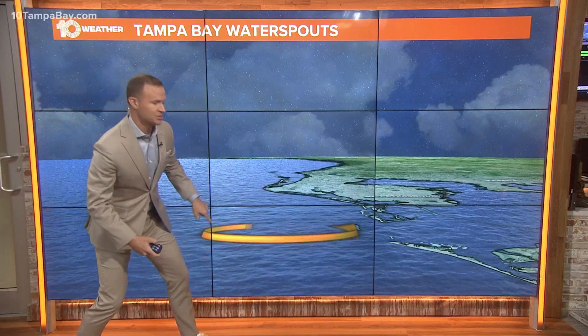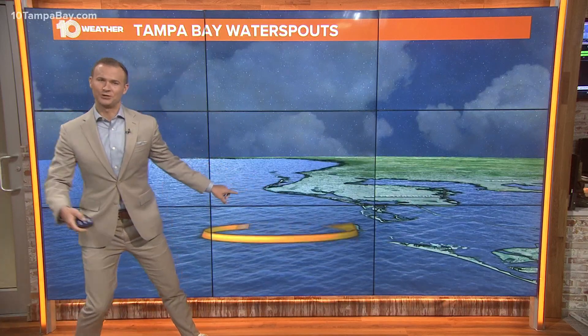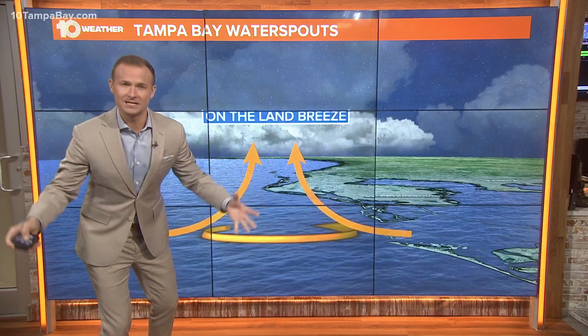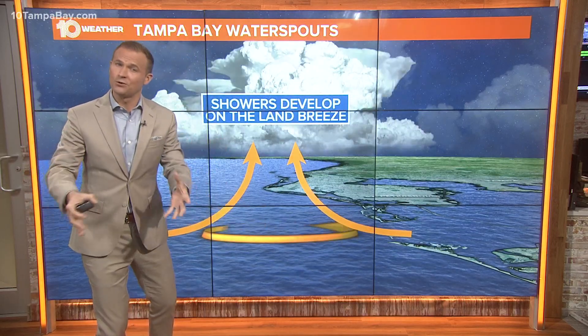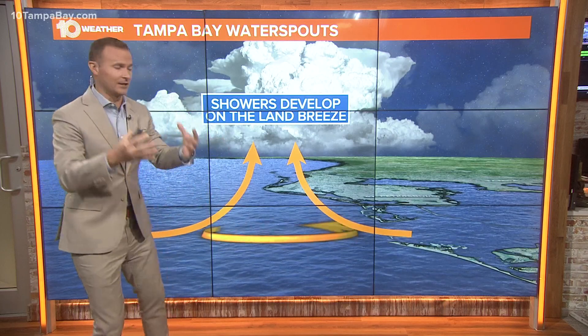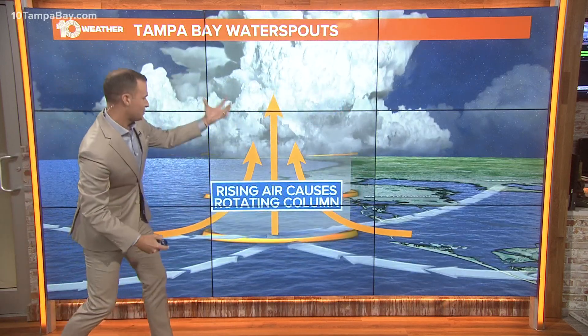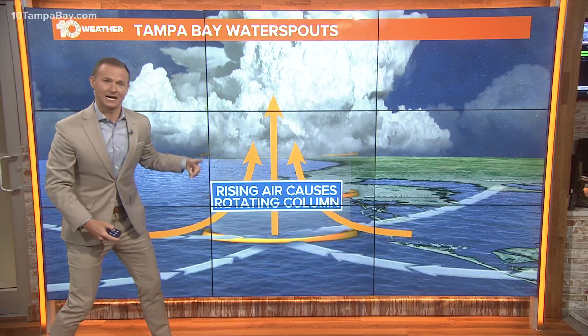So you've got this weak rotation just chilling there off the coast, usually right around eight, nine o'clock in the morning, right when the temperatures begin to warm. Those thunderstorms and showers begin to redevelop, and it takes that little weak rotation and starts to create that rotating column of air.